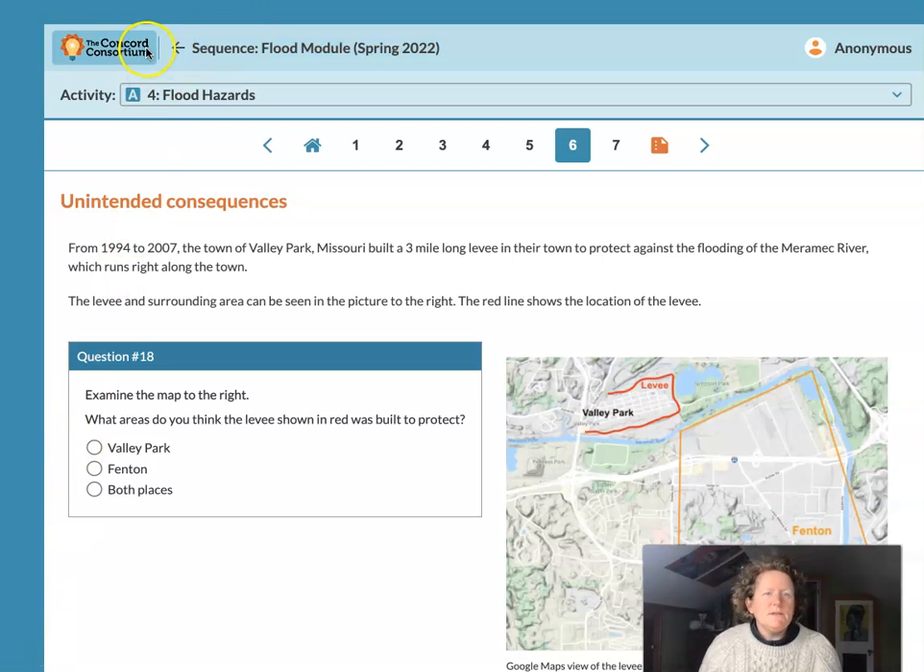Hello students, this is the Concord Consortium Flood Module, Activity 4, page 6. This is part 2 of Activity 4: Unintended Consequences.